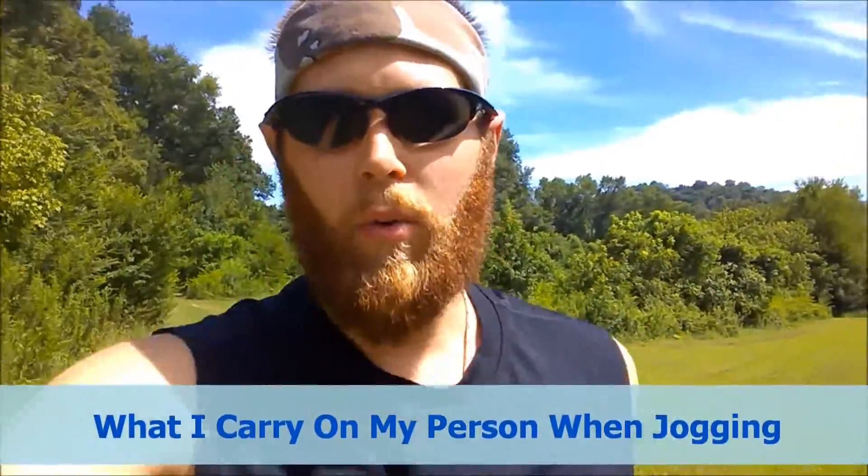Hello viewers and friends out there. It's Mr. Lee Knights. Hope you're doing well. Sorry for the shaky camera — I'm out jogging now, and I thought I would share a video about what I carry when I'm out jogging. I hope you enjoy.